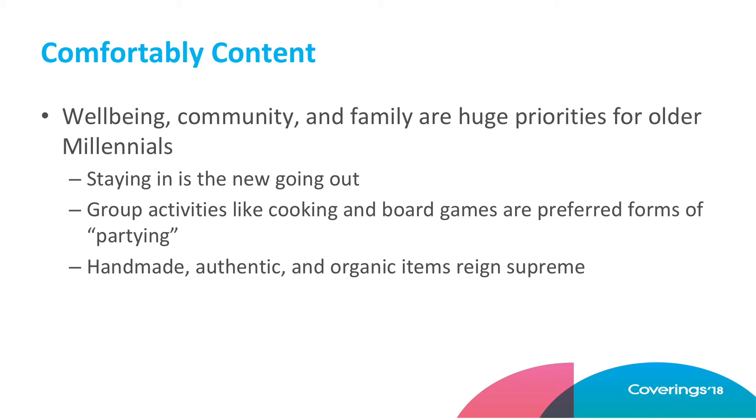These people are having their first children in their first home. Cozy is a very big deal to them. They're inviting people over, having dinner parties. Game nights and group cooking are becoming a very big deal. It's totally different than when people were cocooning 10 to 15 years ago out of fear. This is all about having your friends over, group parties, and just making everything very cozy and at home. The handmade, authentic, and organic items are still a big part of that — kind of an extension of the maker movement, but more to the earthy side.